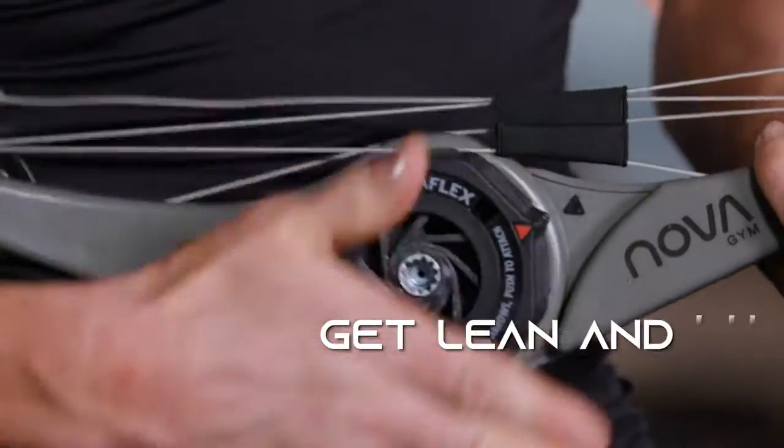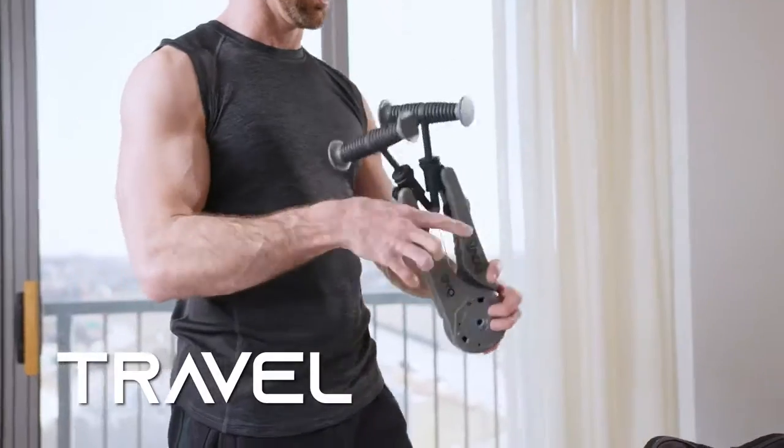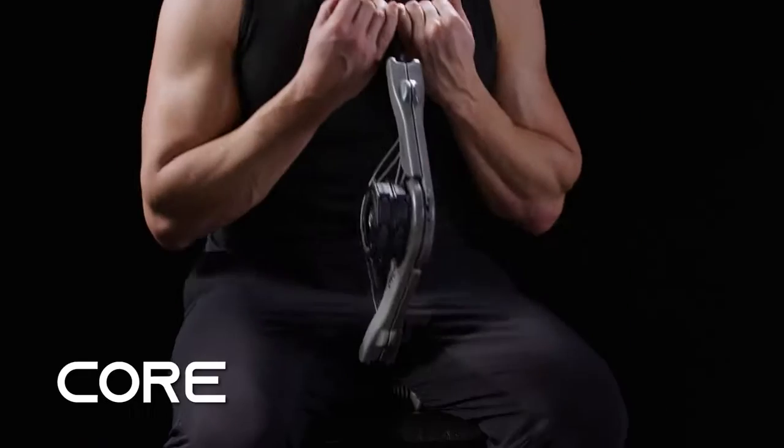The NOVA gym with SpiroFlex technology enables you to fit fitness into your busy life — to get lean and fit anywhere, anytime: home, in the office, or while traveling. Build and sculpt your chest, back, arms, core, and legs.